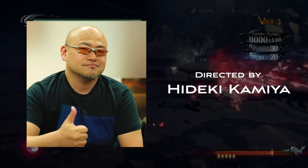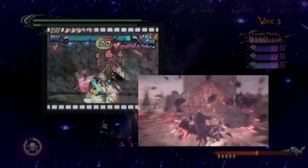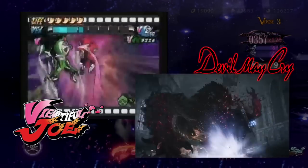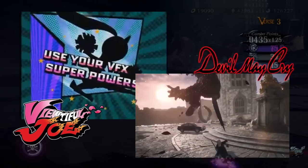Bayonetta was developed by Hideki Kamiya, who also developed games like Devil May Cry and Viewtiful Joe. Those are definitely some visually stunning games, so it's no surprise that a lot of those same powerful mechanics and elements made their way into Bayonetta as well.